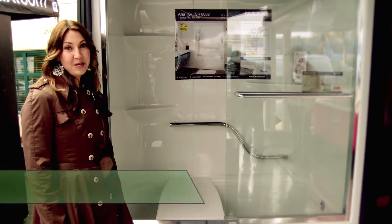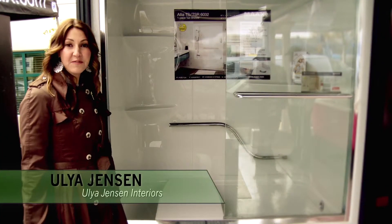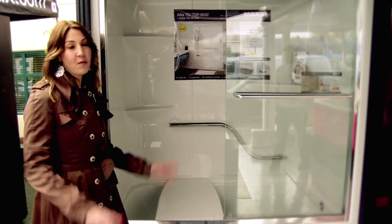We're looking at the Alia tub shower unit. The shower unit comes in three different sizes and the tub has a nice deep bathing well.